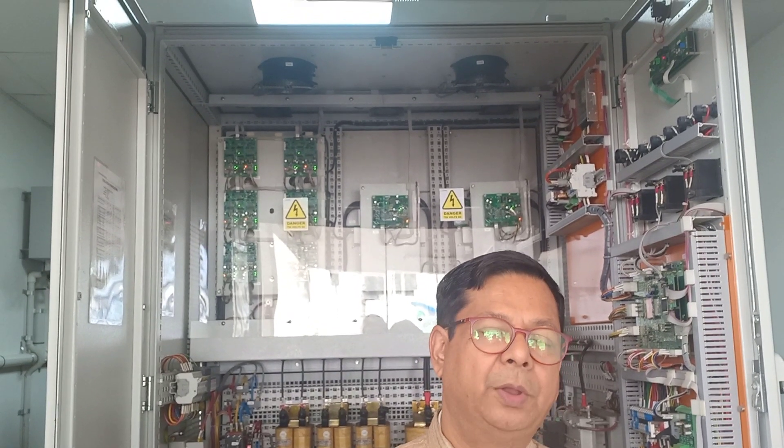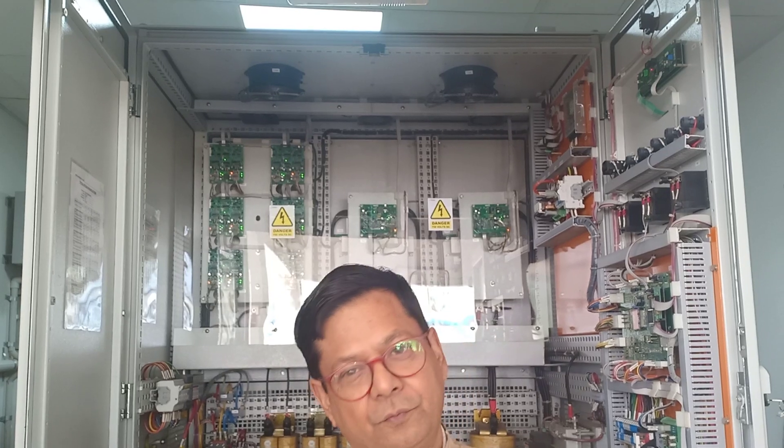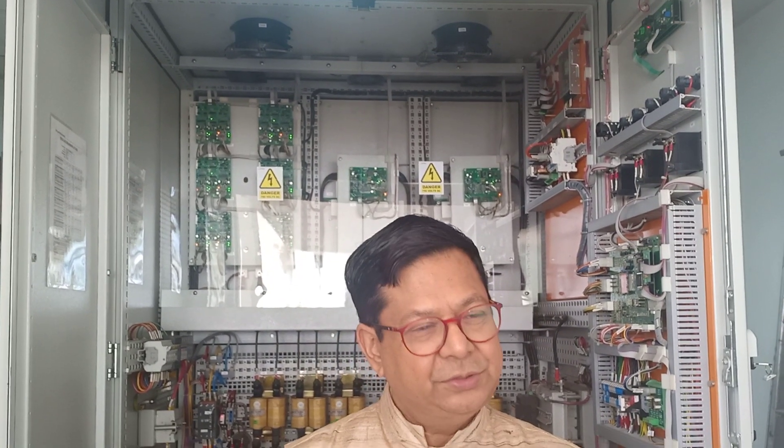One of the greatest problems in Indian storage is that rats eat up a lot of crops. To help prevent this, there is a very simple magnetic device that rats simply can't climb. This has been used here.